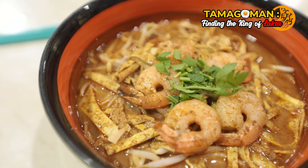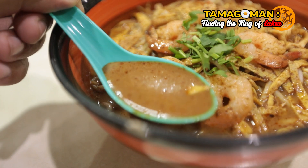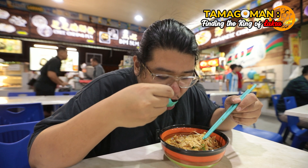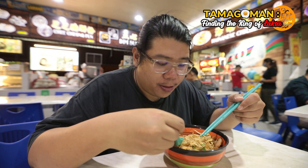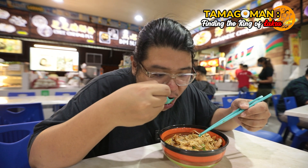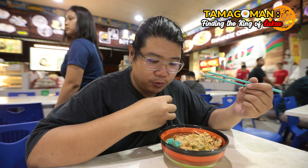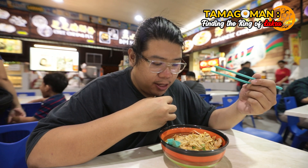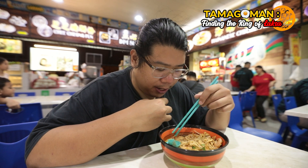Let me try the soup. Very, very creamy, very, very spicy. I like the soup — it's thick, creamy, spicy-sweet. It has the type of soup that I'm actually looking for.